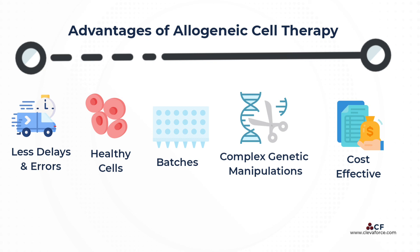Allogeneic treatment aligns with the current business model of pharmaceutical companies and maximizes the commercial potential and profit margins.